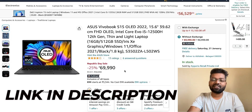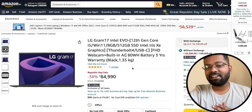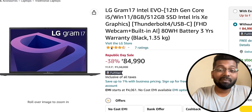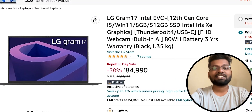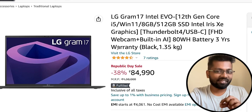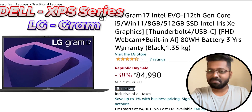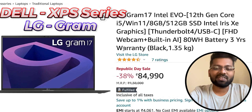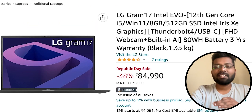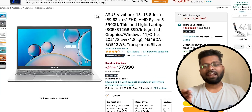Moving on, the next on my list is the LG Gram 70, which is Intel Evo certified. Very few people talk about LG Gram laptops, but these are extremely good for productivity. They are a lineup to match the MacBooks — just as Dell has its XPS series, LG has the Gram series. For the price of 84,000 rupees, considering bank offers and discounts of around 1,000 to 2,000 rupees, this is really good.